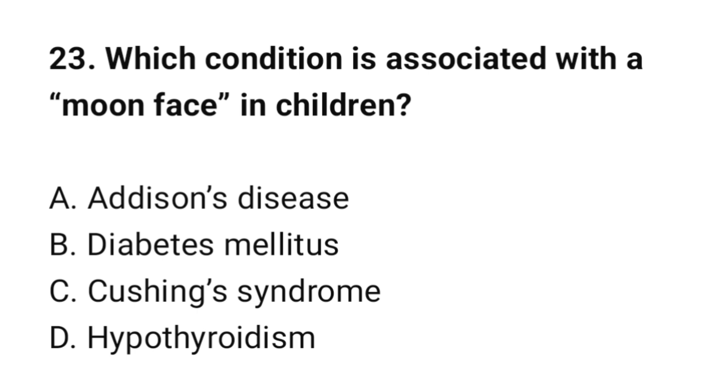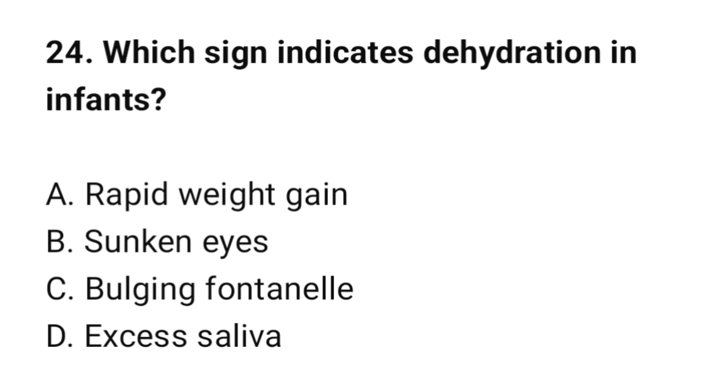Question number 23: Which condition is associated with a moon face in children? The correct option is C: Cushing syndrome. Question number 24: Which sign indicates dehydration in infants? The correct option is B: Sunken eyes.